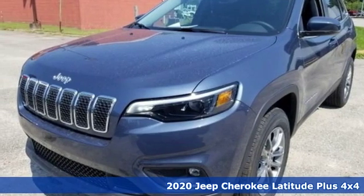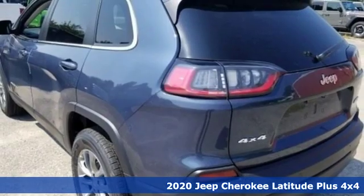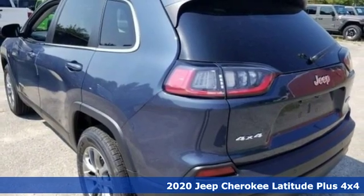It's a new 2020 Jeep Cherokee. You're going to want to take the long way home in this adventurously civilized Cherokee.